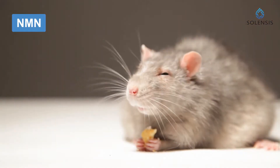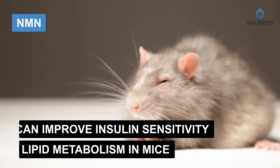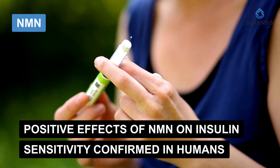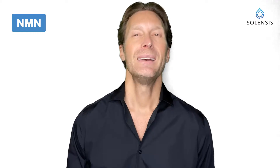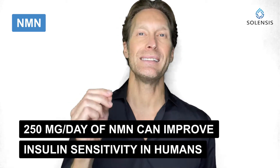Regarding NMN, it has also been shown to improve insulin sensitivity and lipid metabolism in mice. The good news is that the effect of NMN on insulin sensitivity was recently confirmed in humans, unlike NR. Scientists showed that taking 250 milligrams of NMN every day for 10 weeks improved insulin sensitivity in a group of women.